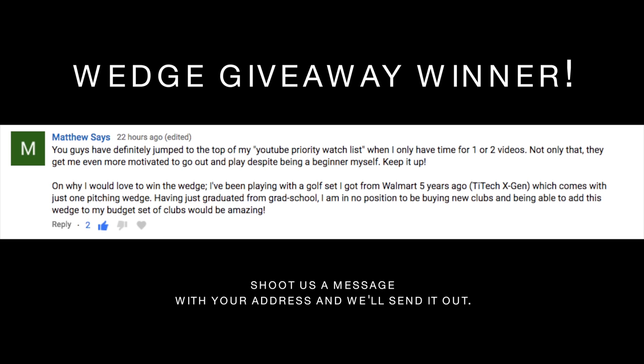The winner of the 52 degree wedge giveaway is Matthew. Thanks Matt for the nice comment and for supporting us on YouTube — hopefully this wedge helps out your game and you'll get a little bit of tour sauce with it. We're gonna do another giveaway later in this video so stick around for that.